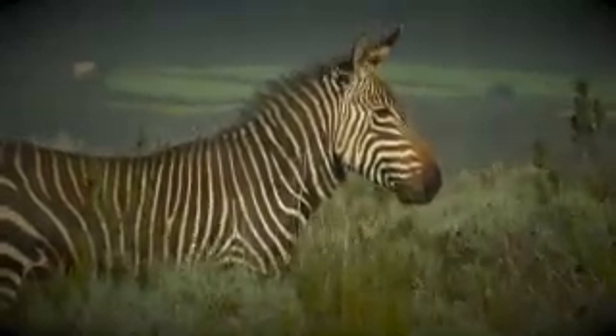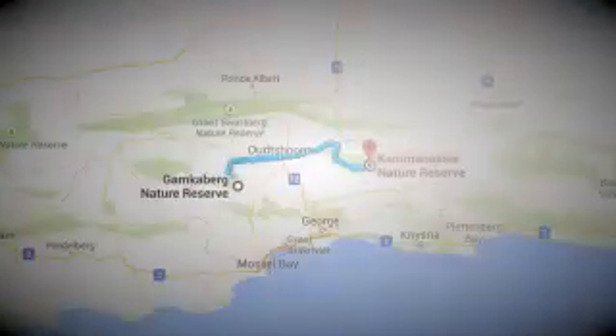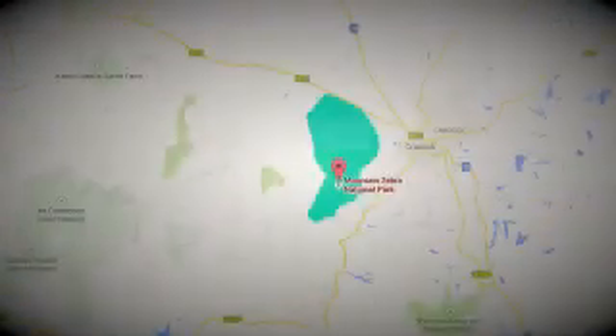This small Humka mountain population is only one of three that survived. The other was a small herd in the nearby Kamanasi reserve, and a larger herd in Kredok, which is now the Cape Mountain Zebra National Park.